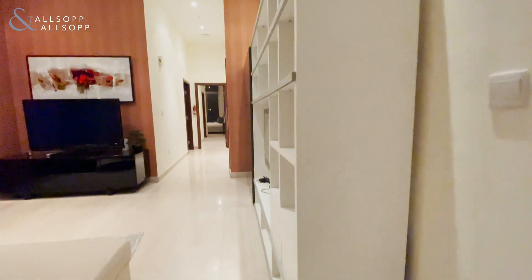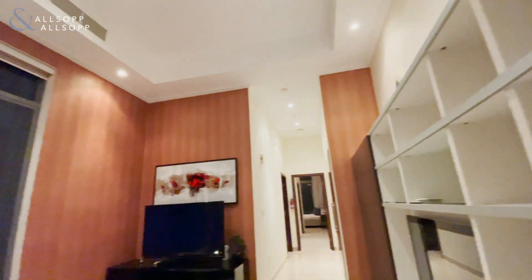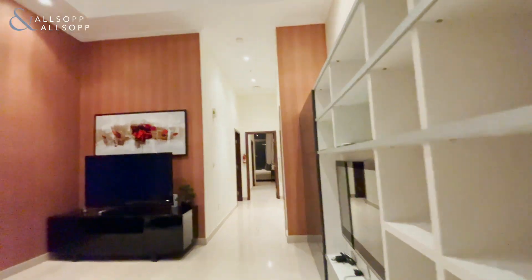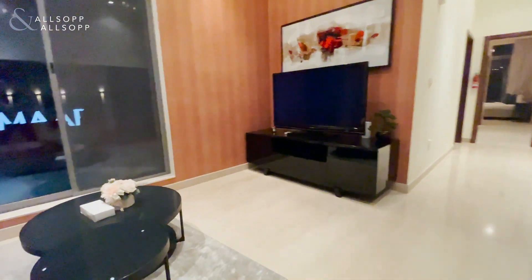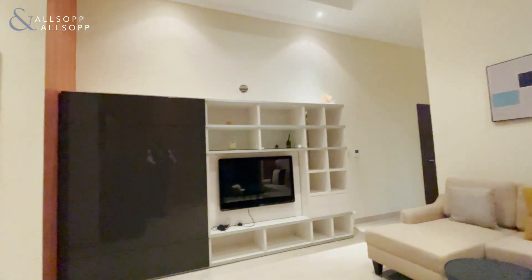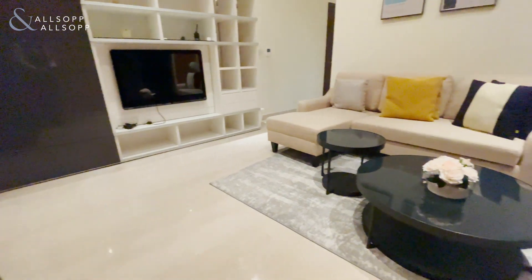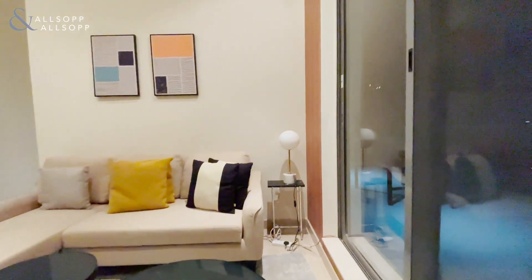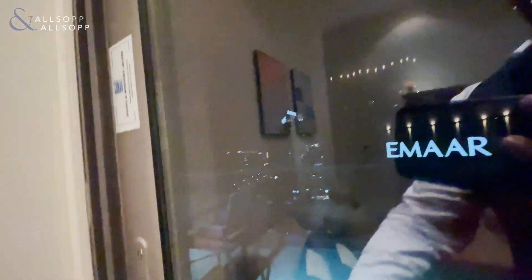Then we come into either your second, more private family area, or it has previously been used as a study. The main features throughout are these beautiful high ceilings and massive windows at every opportunity to let in all the light.